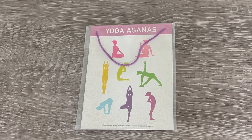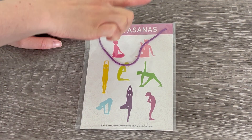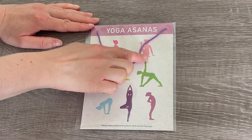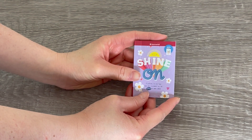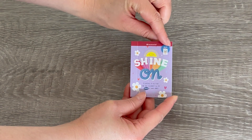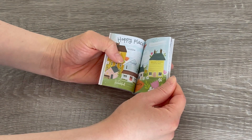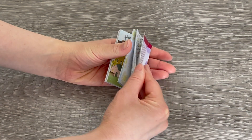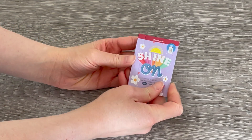This is the perfect decor item if you're setting up and styling a yoga studio — it's a poster with different yoga asanas. There's a piece of string so you're able to display it in a room setup. This item is a great addition to the set. It is called Shine On and it's created by the same editors who made the Care and Keeping of You book. It's a journal style book where you can write all of your different thoughts down. There's different information, a couple of coloring-in pages, and this book is perfectly miniature sized.